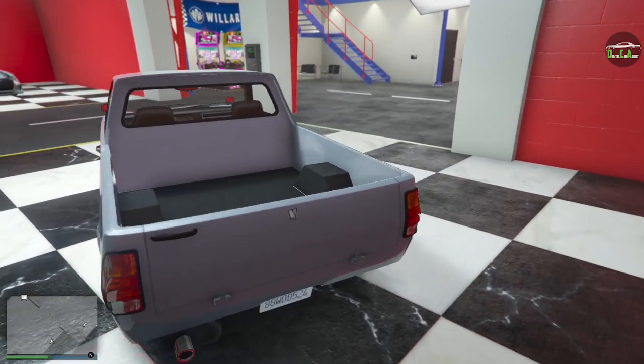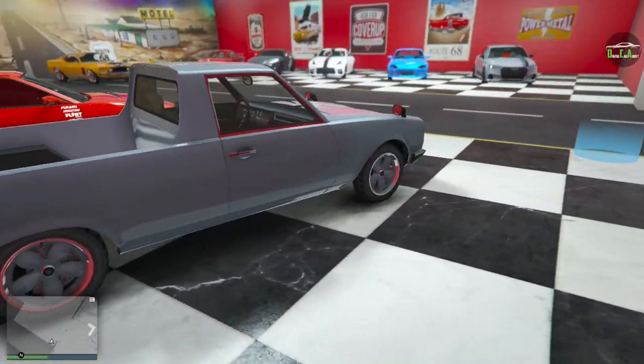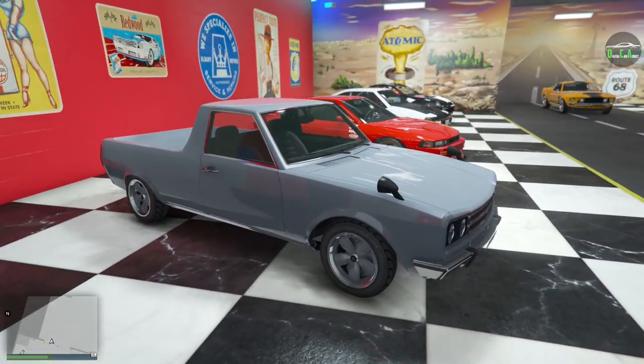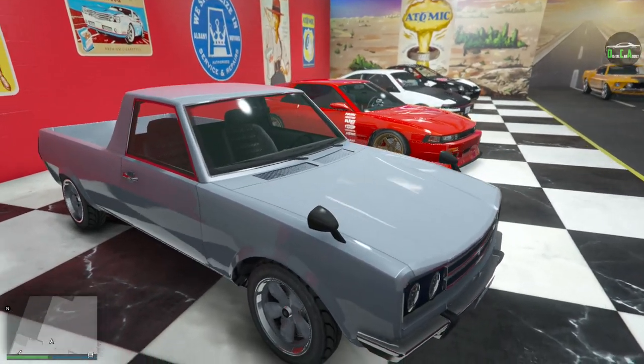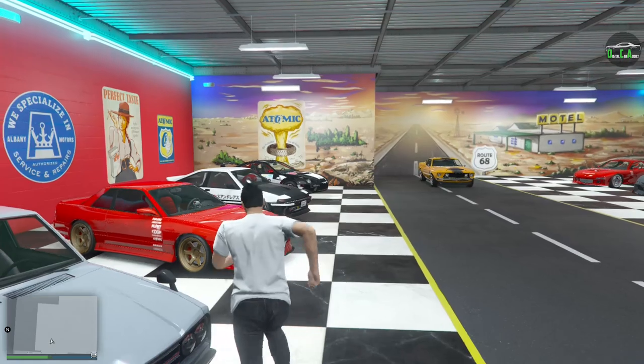Overall, I think I would have preferred the 10th vehicle slot for something else — Modern Camaro, sad face. But Volker Warner pickup car it is. Let's take a look at the customization.